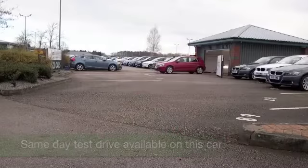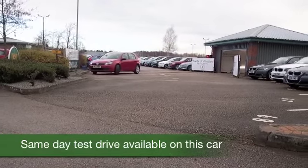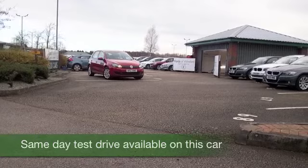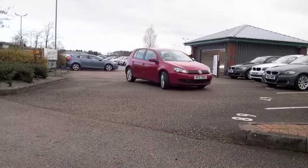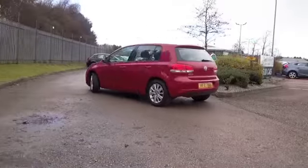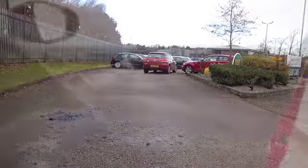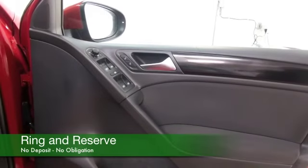The Golf really is a cracking car, and here's one in a very nice shade of red from 2011, which has about 21 and a half thousand miles on the clock. It's a 1.6 diesel, so you're not going to be worried about the running costs — it returns about 60 mpg combined, so very easy on the pocket.